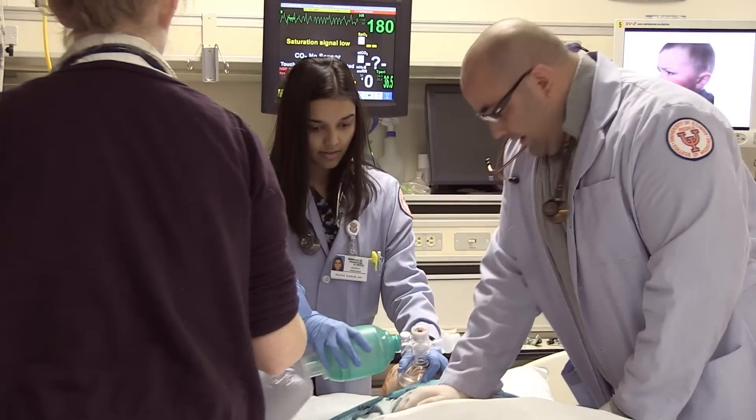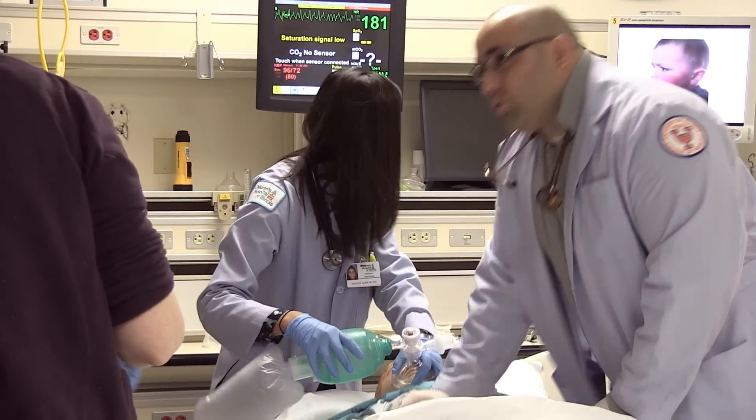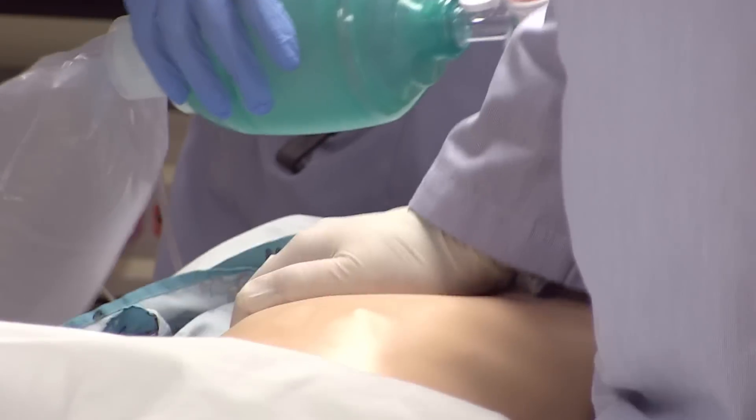There are three key domains or elements of the work that JUMP provides. We certainly provide education, and I think everybody understands the need for a very high-quality educational experience. But we also are committed to performance improvement research and to innovation.